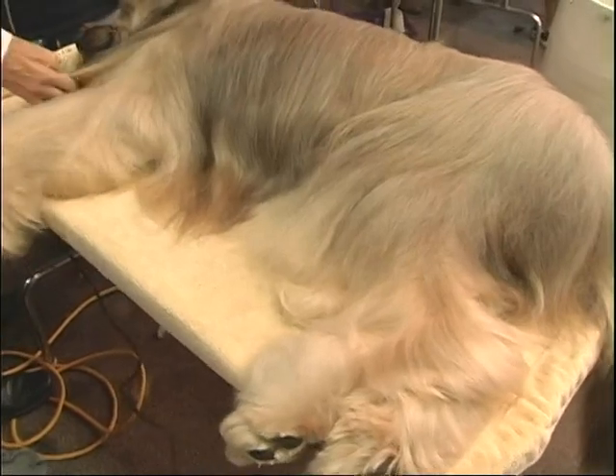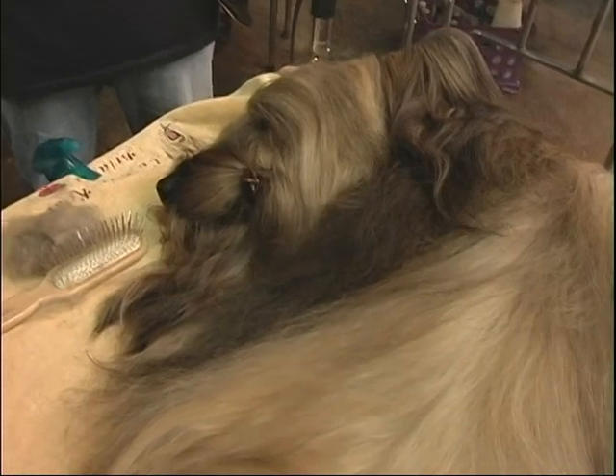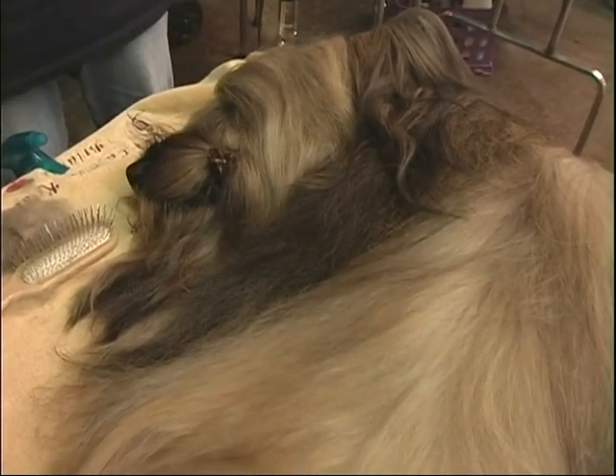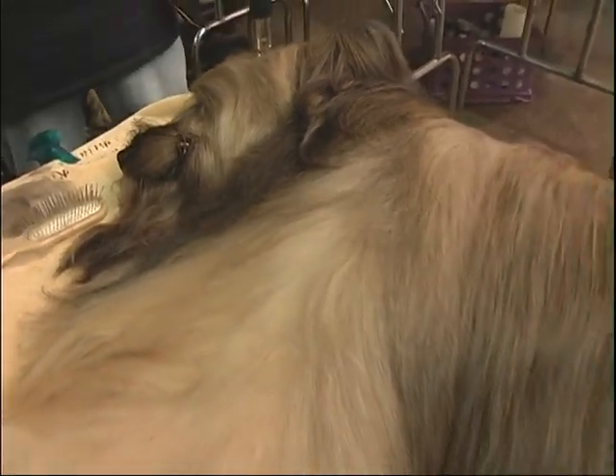He seems to be enjoying the grooming process. This is actually hair — this isn't fur. Believe it or not, it's a non-shedding breed. It's a very old breed. How old is this dog? He's six and a half. He's in such good shape. Yes, and the color is tawny.